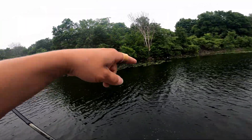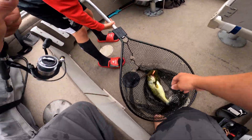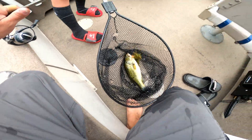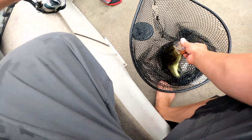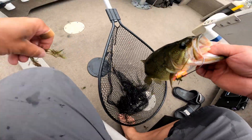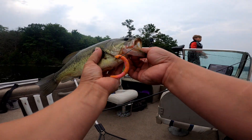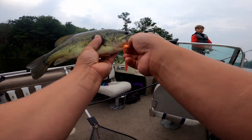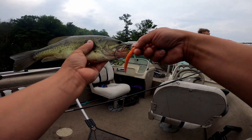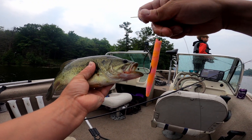That guy hit right in the lily pads. On the pink worm — I switched it up because I kept getting ripped off. Not a bad one. Maybe it's the pink. Got to get more of these pink Yum worms. Yum brand. Texas rigged. That pink Yum worm is a great worm.